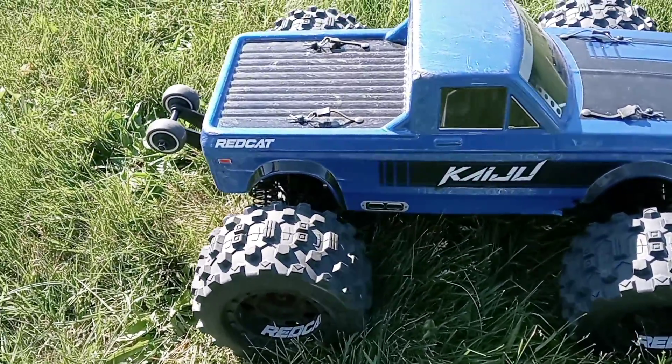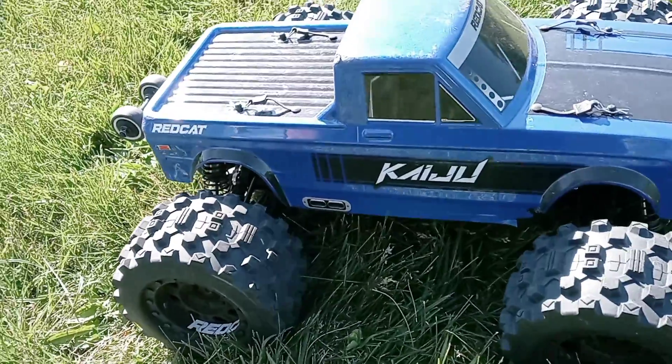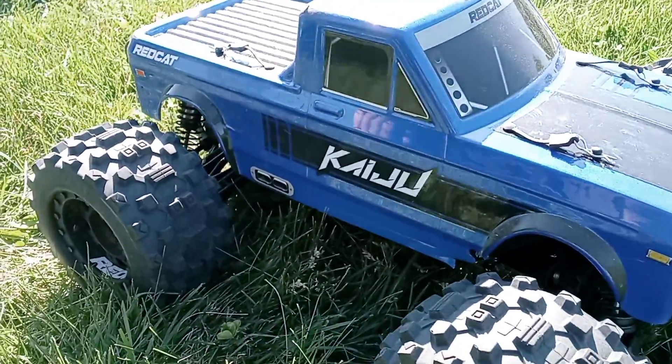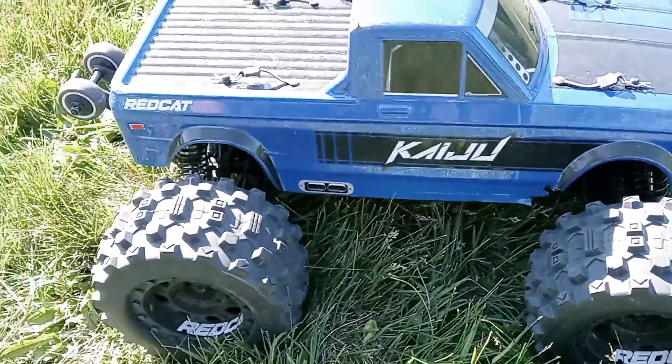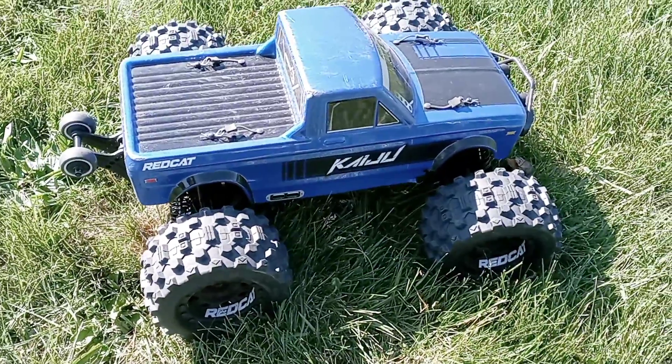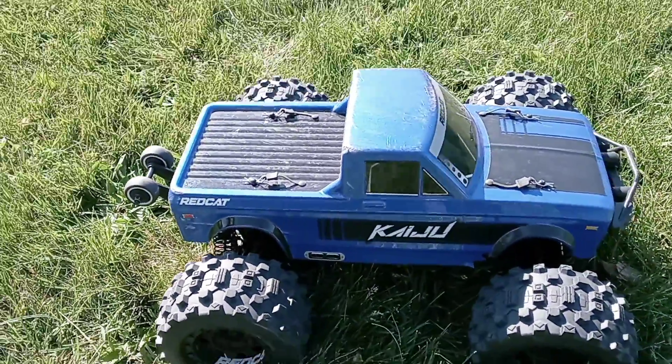Today on Pinhead RC we have the Red Cat Kaiju. We haven't showed you an unboxing video but we will show you some things soon about how Hobby Wing has teamed up with Red Cat. Finally! Something we can talk about other than their crawlers. This is a badass rock racer.